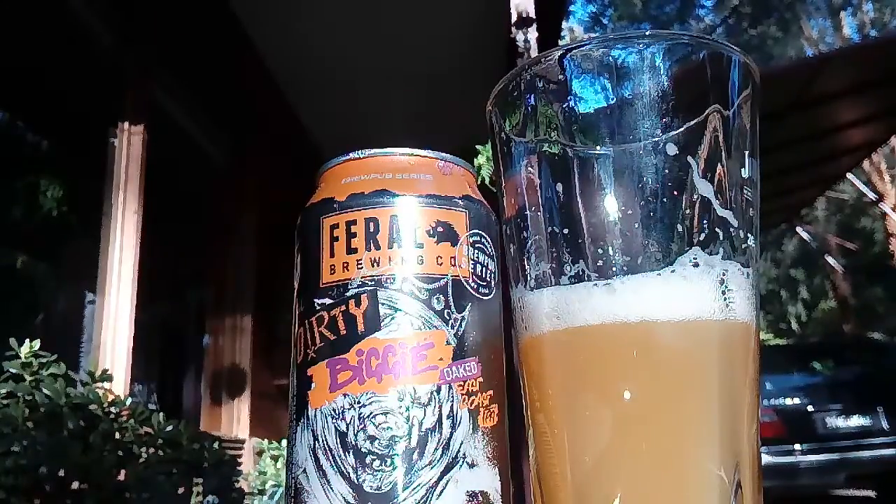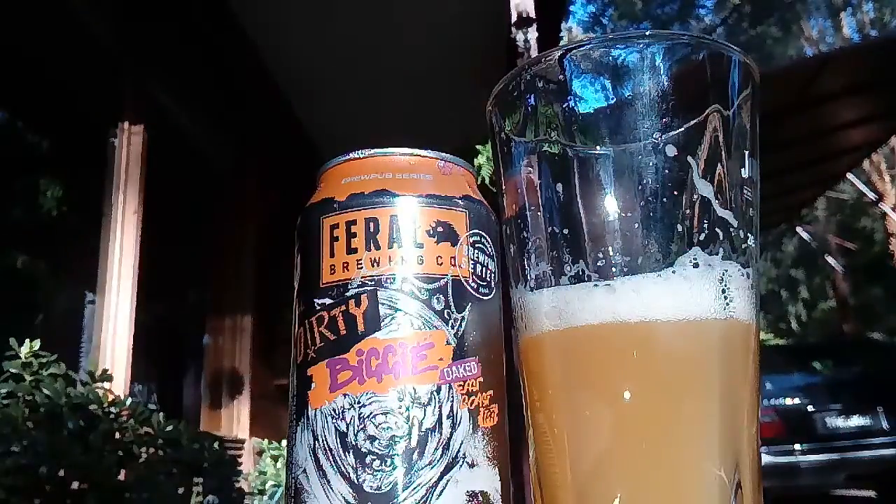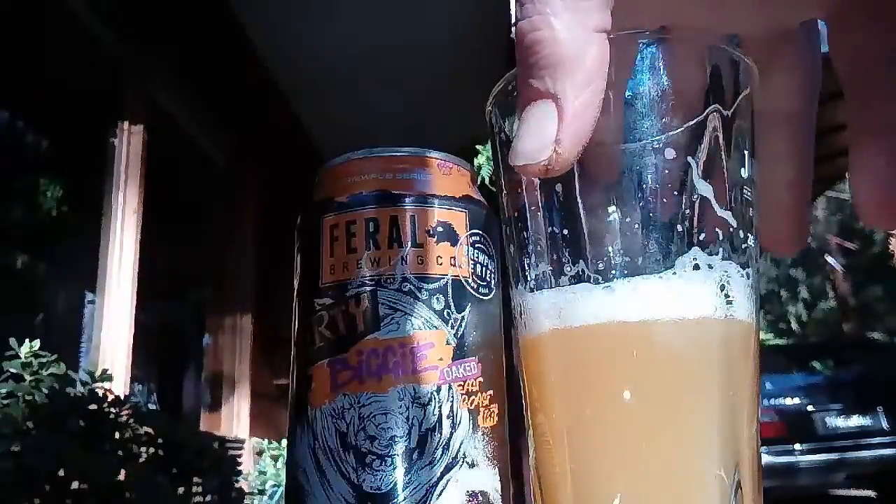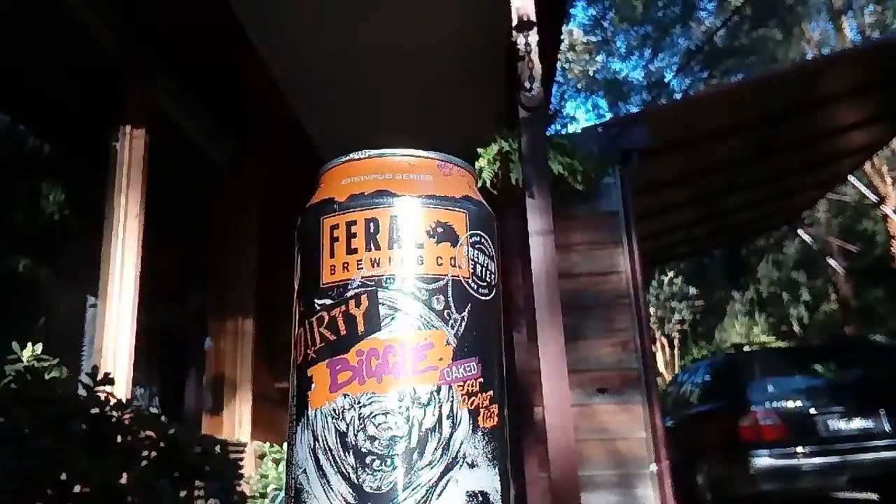You know, like a breakfast juice type thing. It tastes like that — doesn't really taste like beer that much. It's weird. Hoppy, but quite different.